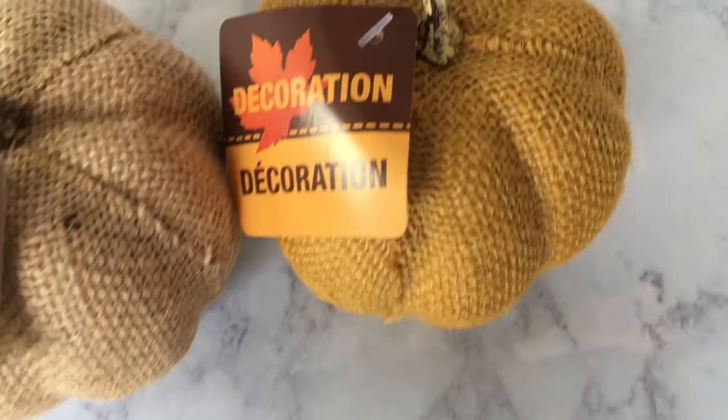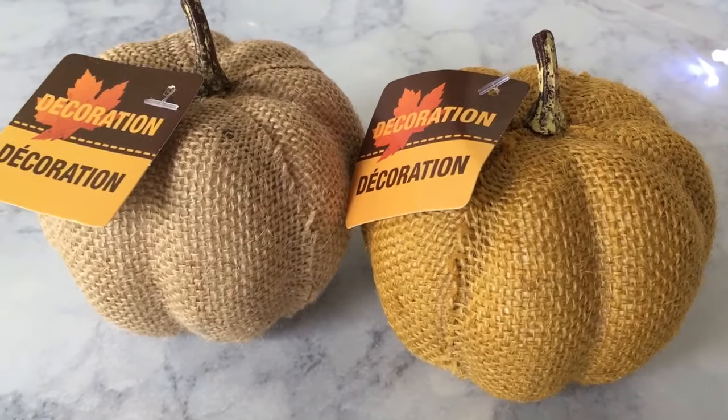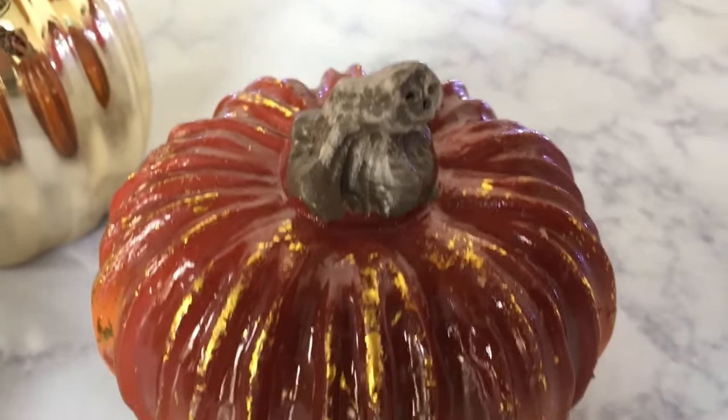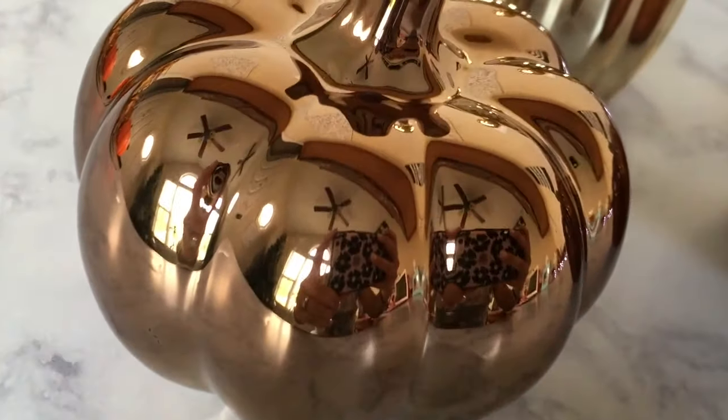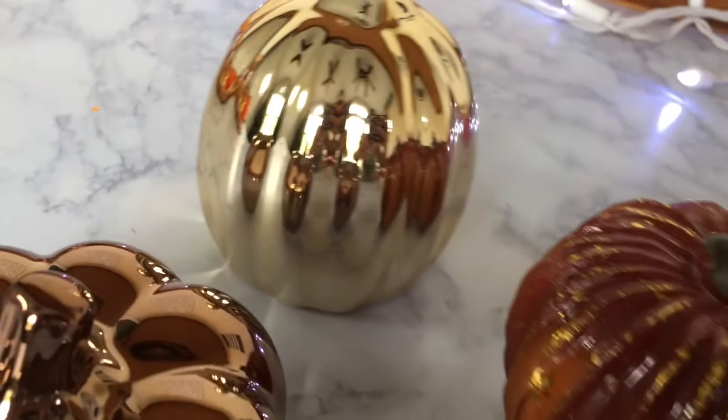I picked up two decorative pumpkins — one in a yellowish off-gold brown color and one in natural burlap. I just love these; I think they are adorable. I also got some new little pumpkins: a burnt orange and red one with little gold accent painted strokes, a bronze colored ceramic pumpkin, and a gold ceramic pumpkin. These ceramic pumpkins in metallic colors are super popular and very cute — you won't find them at Walmart.